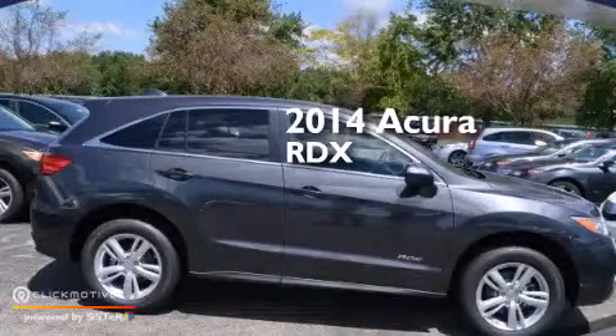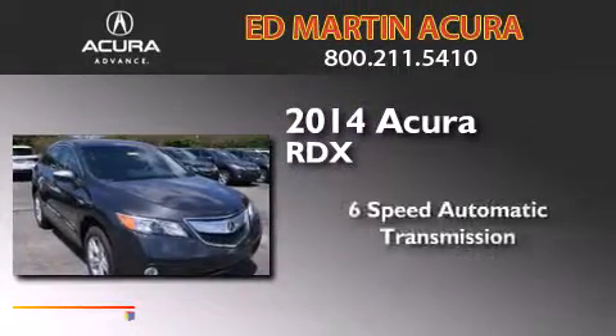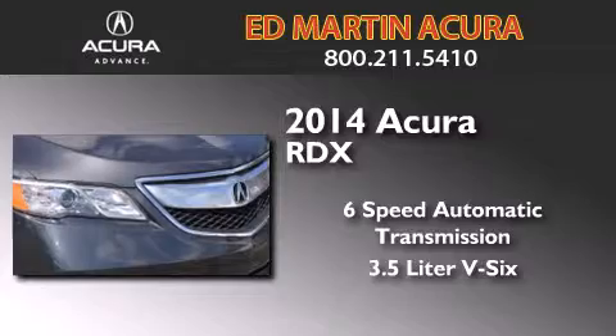This is a brand new 2014 Acura RDX. This crossover has a 6-speed automatic transmission and a 3.5-liter V6.